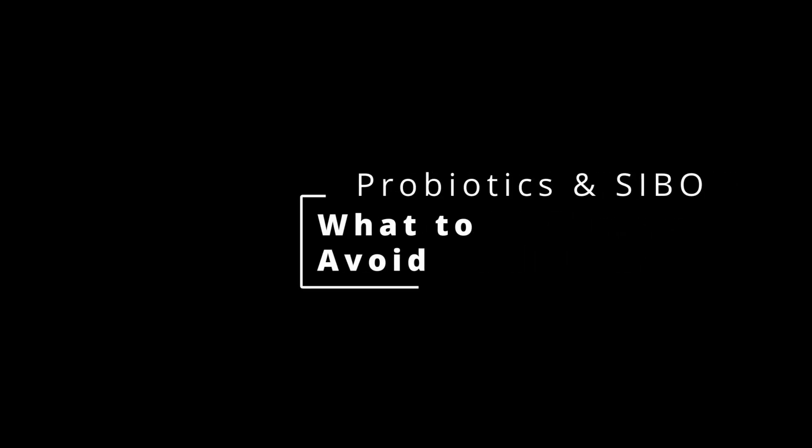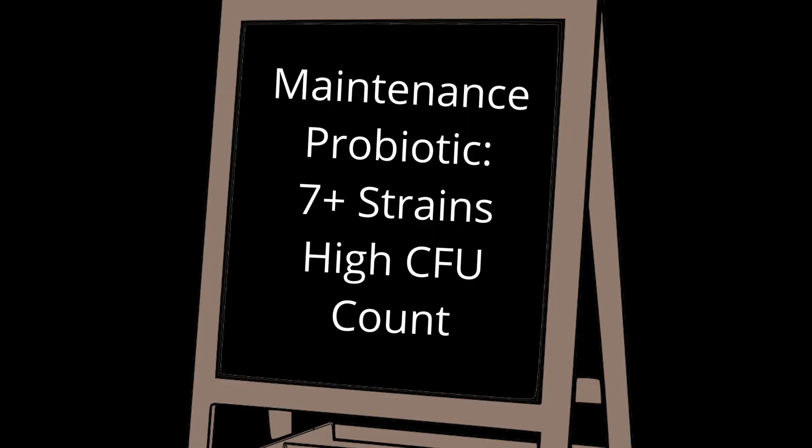Now, what not to do. This is where there's big confusion. We need to differentiate probiotics into two categories: maintenance versus therapeutic. Most products in the marketplace are maintenance-oriented, not therapeutic. Maintenance products generally have seven or more strains and very high CFU counts — 20 billion, 50 billion, 100 billion, 250 billion. The numbers keep getting higher, but again, that's not what you're looking for.